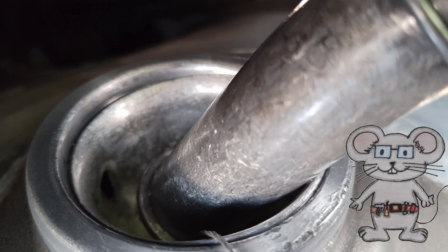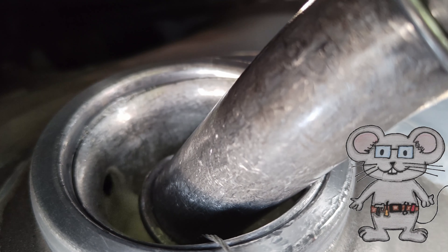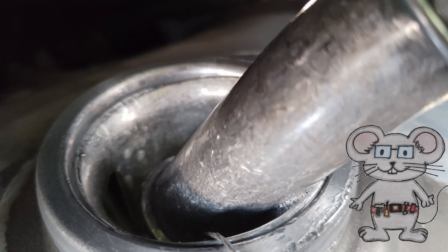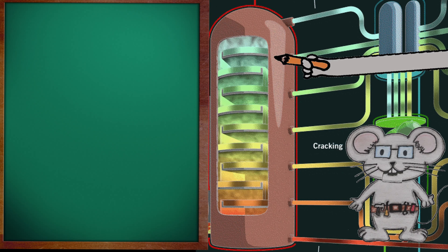Diesel is the fuel of choice of trucks because it has 12% more energy per gallon than gasoline. I'm going to work down on the distillate tower, starting at the kerosene area.